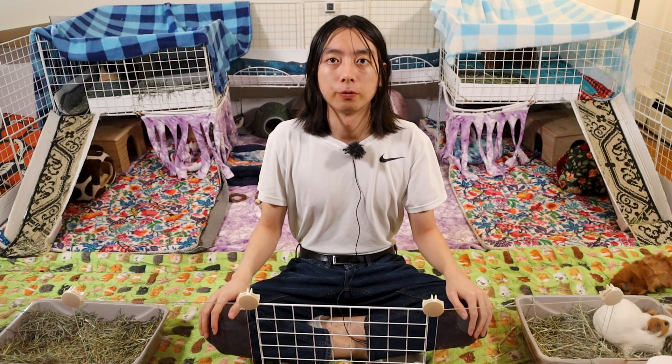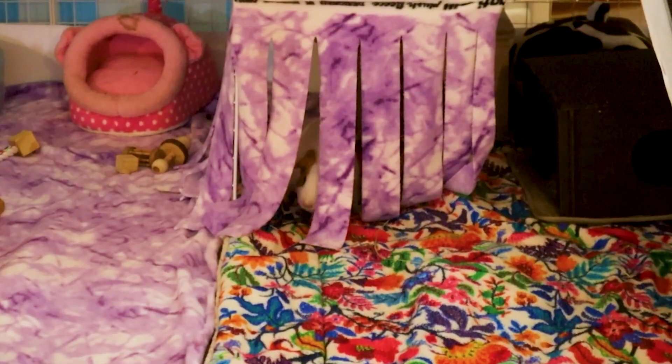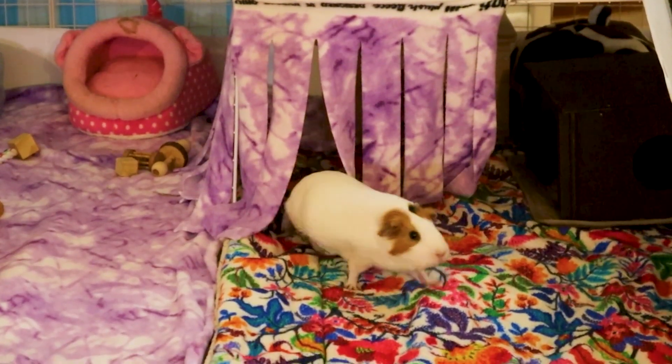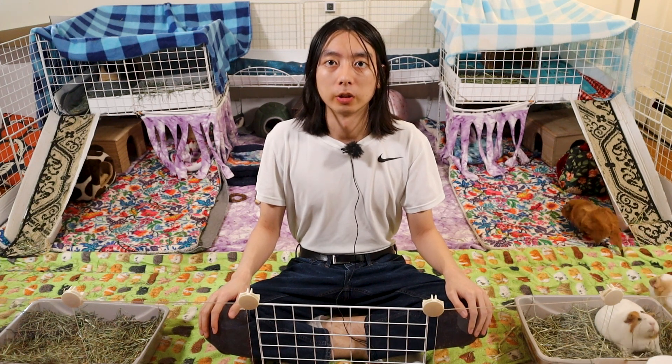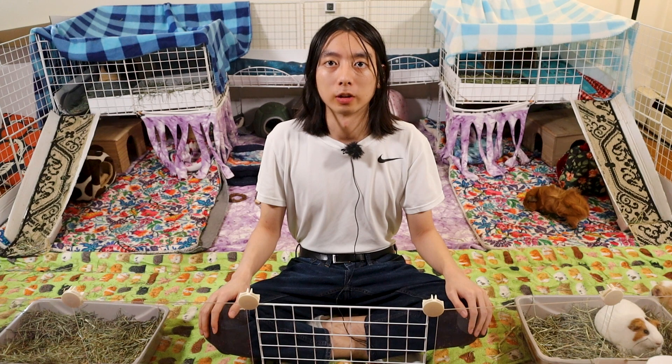There are several pros for using fleece. It looks neat and pretty, it's customizable and comfy for piggies. It also does a decent job at staying dry and is more economical long term compared to disposable beddings, because you can just wash them over and over again without needing to replace them every now and then.